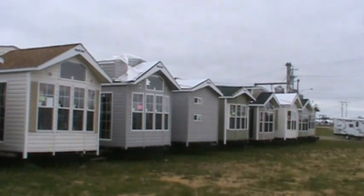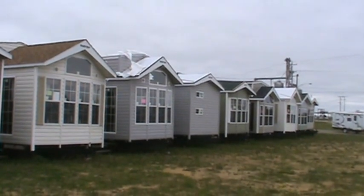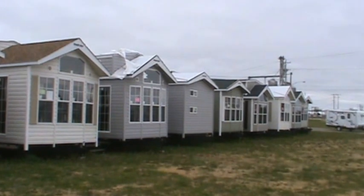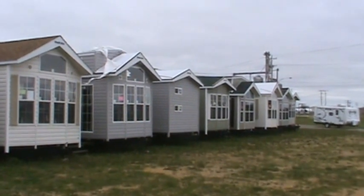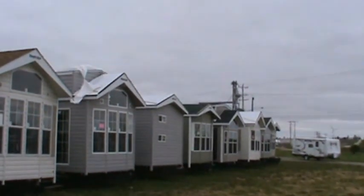Hello from Kelly Hicks Construction in Sublet, Illinois. We're right at the corner of US 52 and Inlet Road in Sublet, Illinois 61367. Welcome to my video. We're going to be looking at some of my in-stock park models.